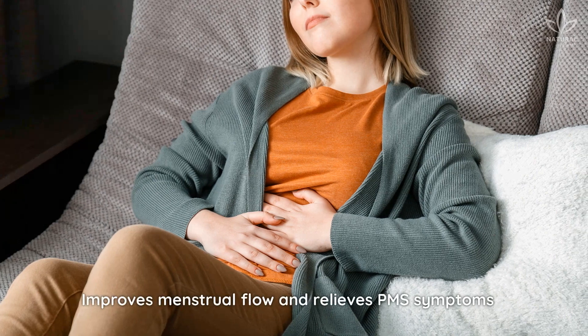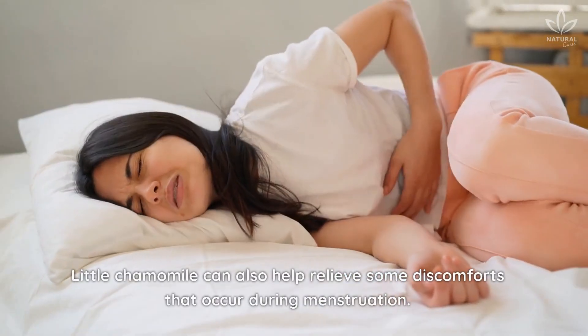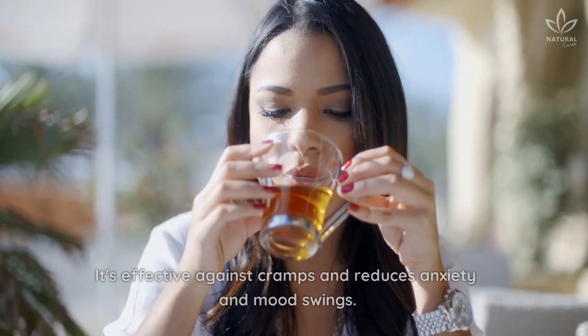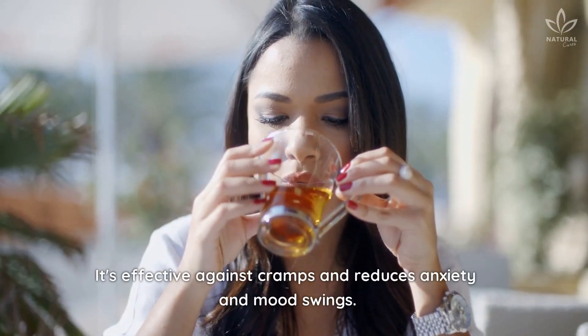Improves menstrual flow and relieves PMS symptoms. Little chamomile can also help relieve some discomforts that occur during menstruation. It's effective against cramps and reduces anxiety and mood swings.